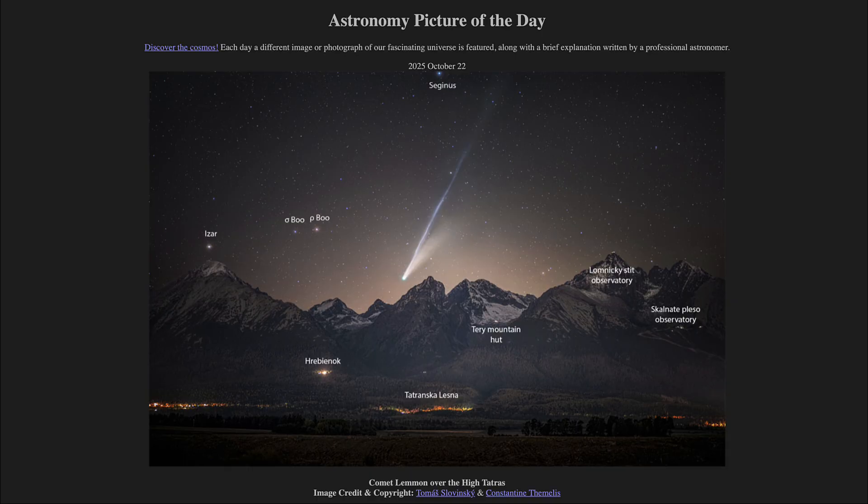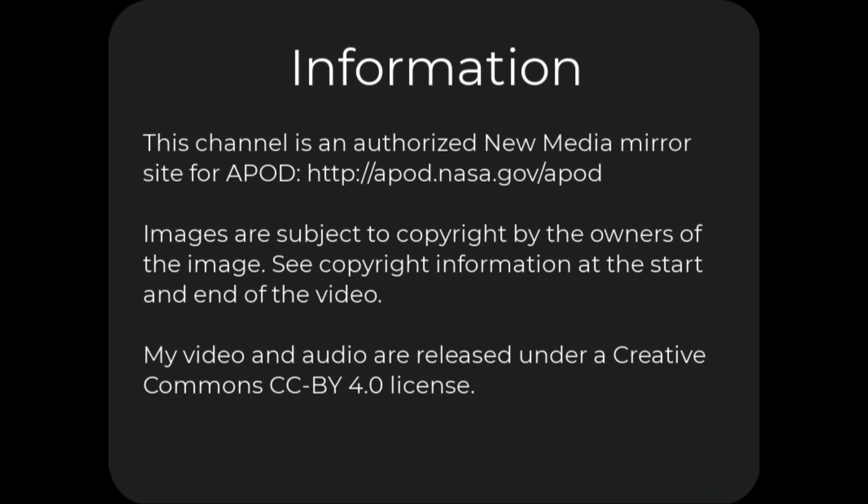That was our picture of the day for October 22nd of 2025, titled Comet Lemon Over the High Tatras. We'll be back again tomorrow for the next picture. Have a great day, everyone, and we'll see you in class.